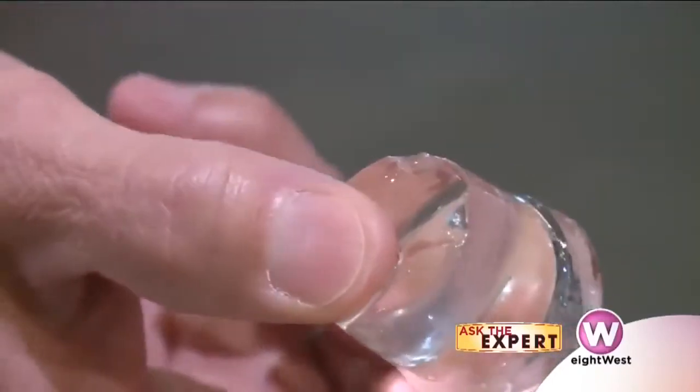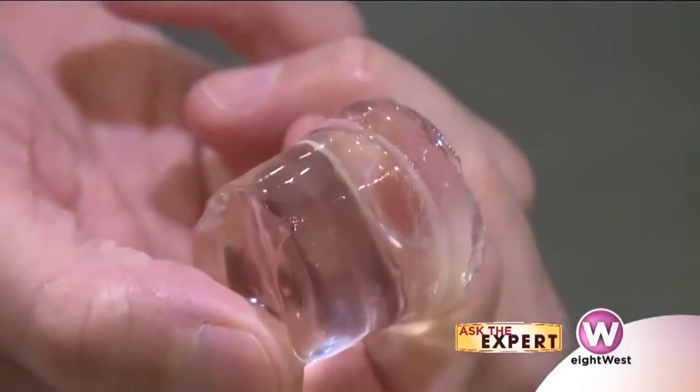We love icy cold drinks but we don't often think a lot about ice. We're here with Scott at Beacon's because there's a lot of difference between ice, healthy ice versus less healthy ice, and ice that tastes good versus ice that doesn't taste good.